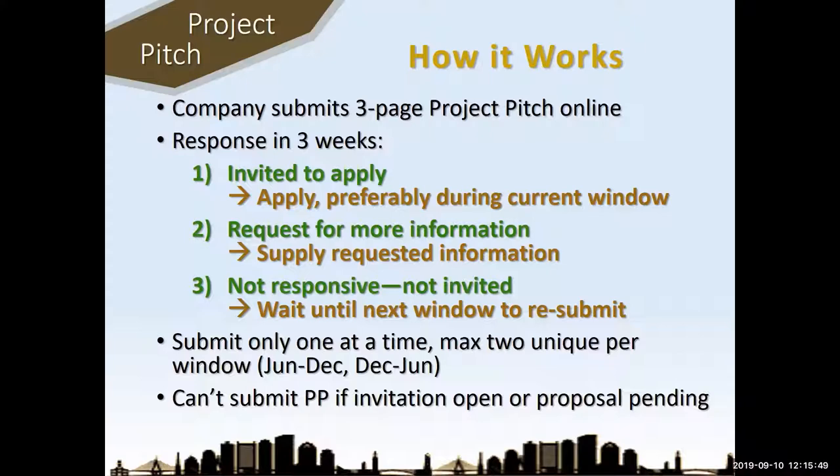You submit the project pitch within one of their project windows and within three weeks you get a response. Either they say it looks good and you're okay to submit a proposal, or they ask some questions, or they tell you you're not responsive to the program and to not apply — in which case you can submit another project pitch. You can only submit one project pitch at a time, so you can't flood them with 10 project pitches. If they have approved a project pitch, you can't submit others unless you've actually submitted an application on that pitch. So they've got gates that control the flood of project pitches.